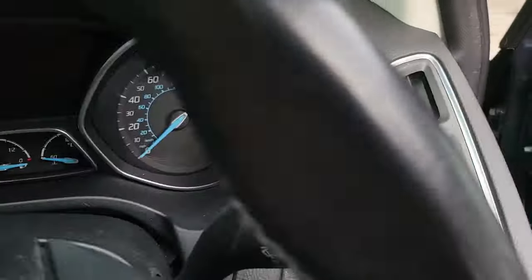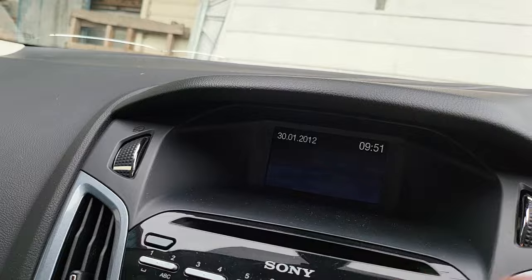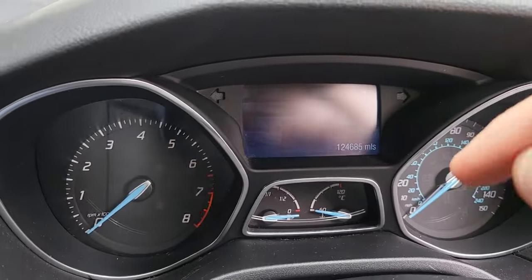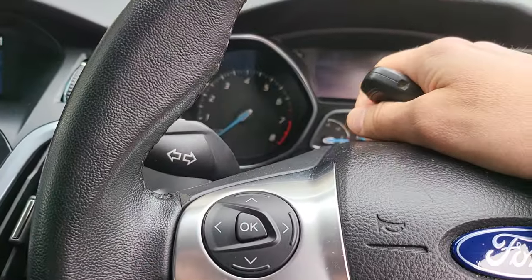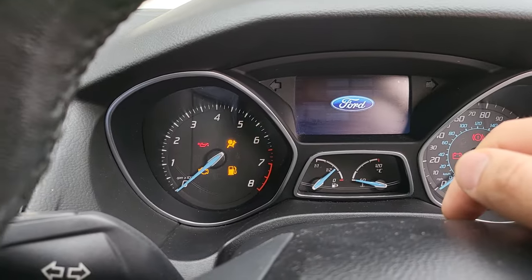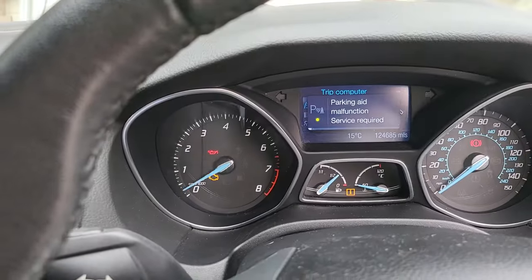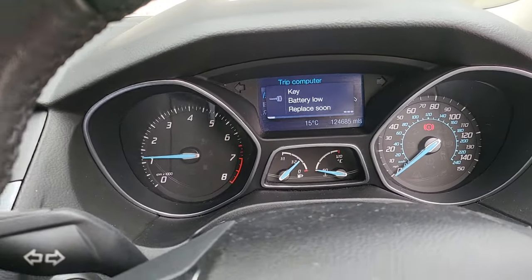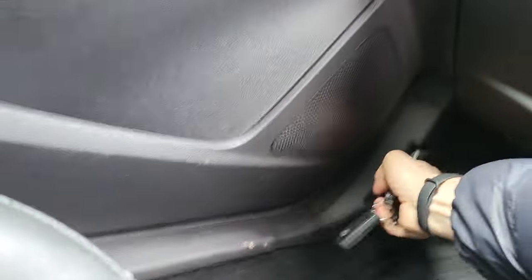Copart says this car was totally dead. I think this is a BCM issue or something like that. But when I got this car, I just connected the battery and it's alive and startable. But you can hear the sound from the engine bay — let me show you, this is a scam.